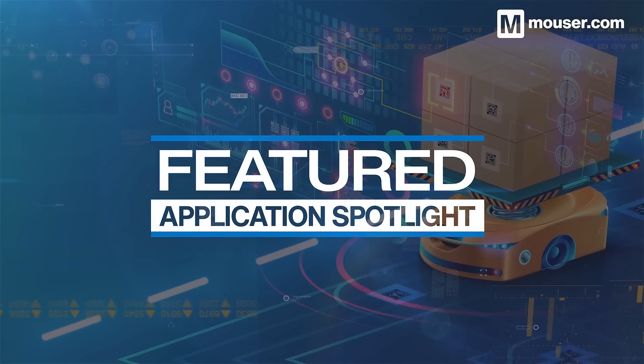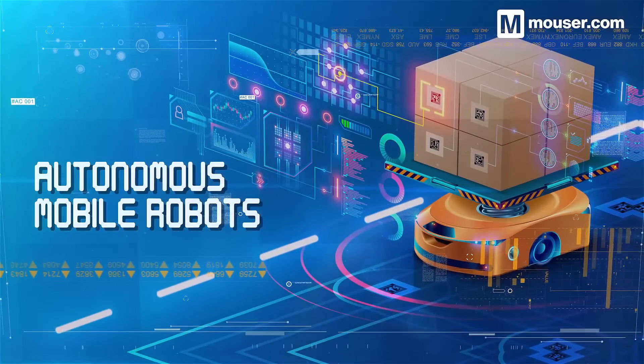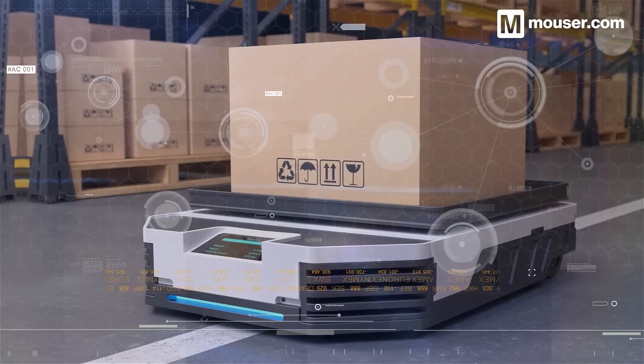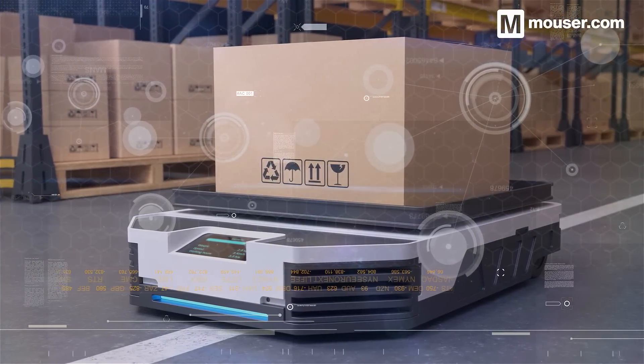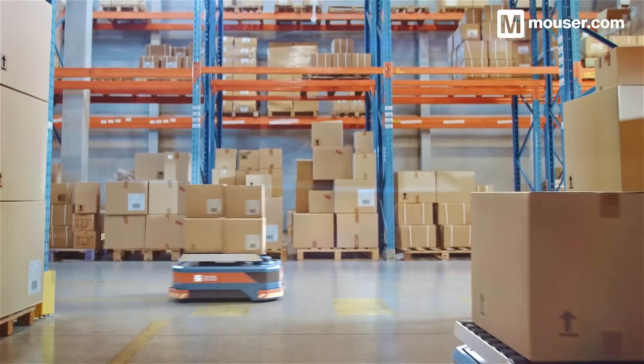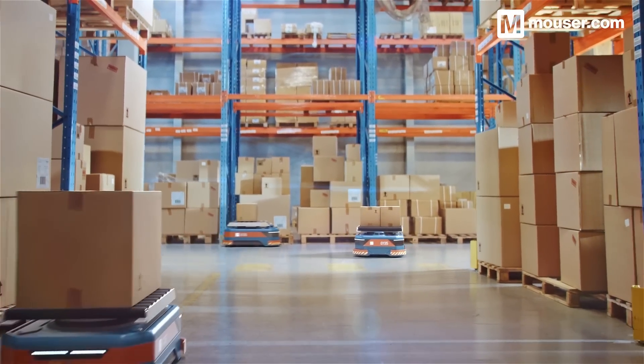Welcome to this featured application spotlight from Mauser Electronics. The way material handling and order fulfillment operates is changing. Greater emphasis on delivery speed combined with manpower issues at logistics centers means that automation is more important than ever. Today we'll look at four products ideal for designing the autonomous robots that will shape future supply chains.